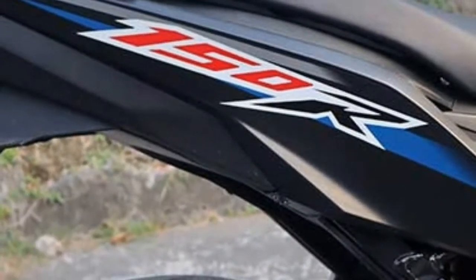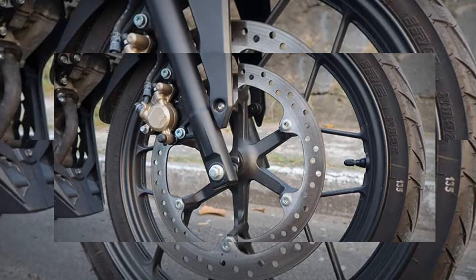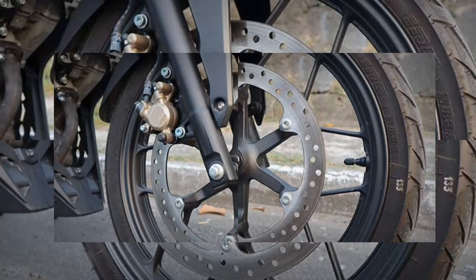That said, considering this is a Honda bike with an R at the end of its name, I feel that wider front and rear tires would have been more appropriate for the sporty image it projects. Nevertheless, it looks every bit a sporty underbone.